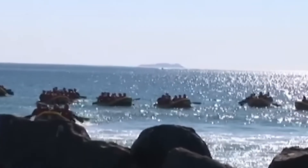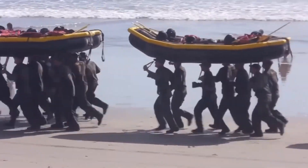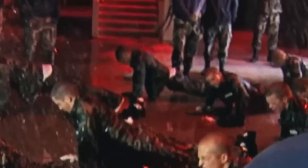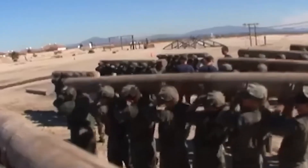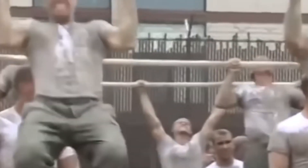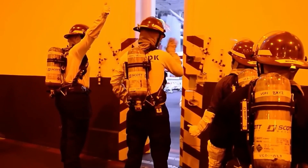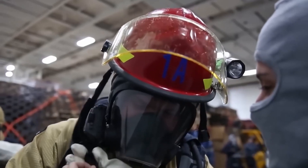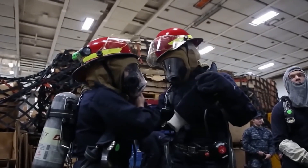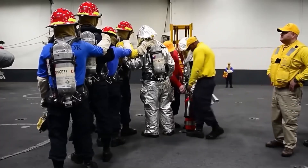Command climate: without getting the command climate right, nothing else is possible. The commanding officer has charged the ship's leadership at every level to make a significant investment in creating a culture of respect, dignity, and excellence. Safety: the shipyard is a daunting industrial environment which presents complex safety challenges. To mitigate these risks, Gerald R. Ford is building an empowered and proactive crew and an enduring culture of safety. Training: more than 40 new or modified systems require innovative training solutions that include coordination with multiple program offices, naval education centers of excellence, and in some cases training with original equipment manufacturers.